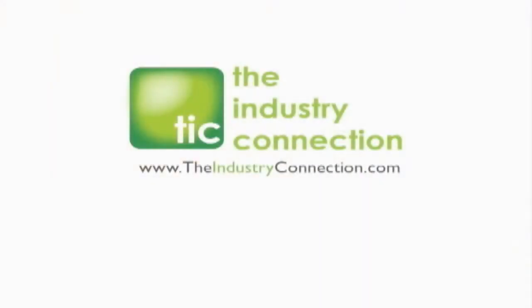The following video was produced by the Industry Connection. Hi, I'm Claude Nallin with MassLift Technology.